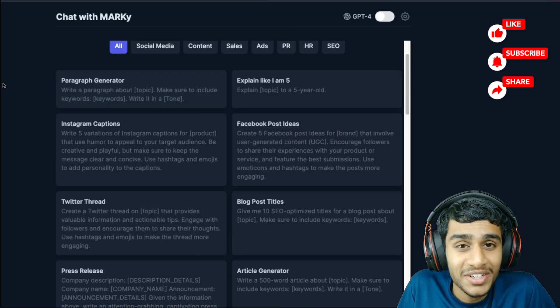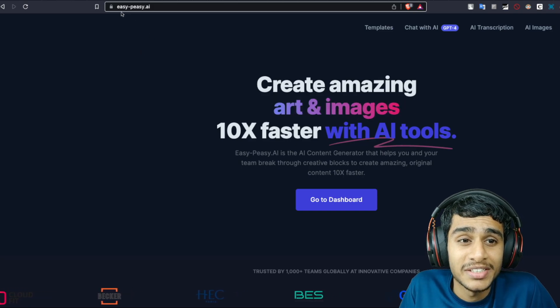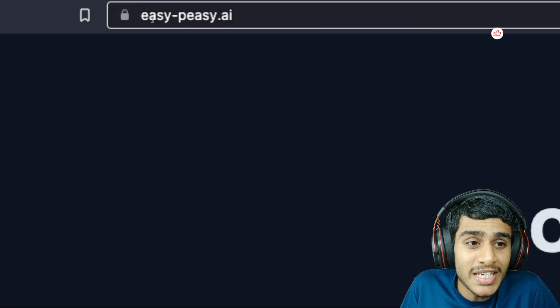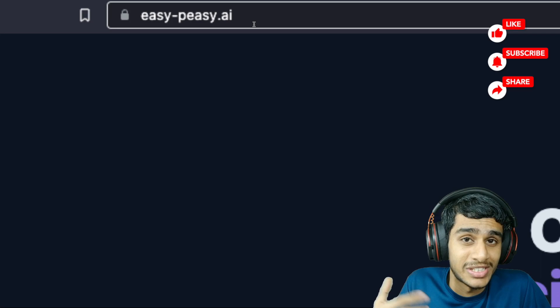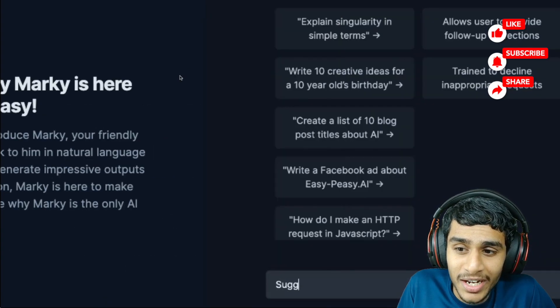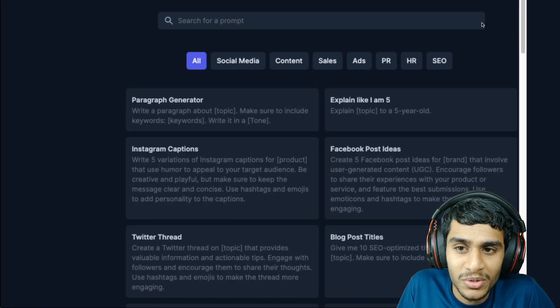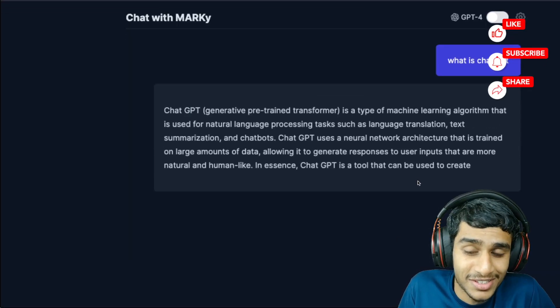This is basically an alternative to ChatGPT, and the website is easy-pz.ai — let me repeat: easy-pz.ai. Head over to this website, sign in using your Google account, click on 'Chat with AI,' then click 'Get Started.' Head over to the chat and you're in. Put your question right there and get your answer very fast, just like this.